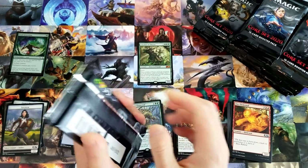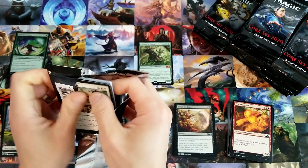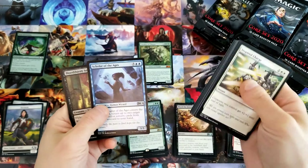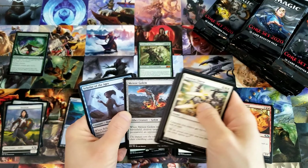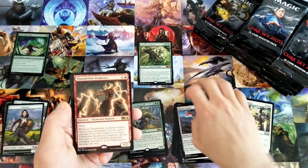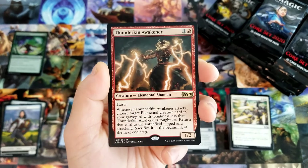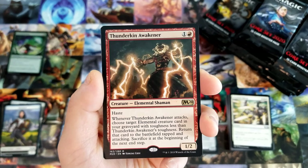It's one of those cards that kind of backs Wizards into a corner — if they print any sort of vampire that's really powerful, that could bust Sorin wide open. Knight of the Ebon Legion.